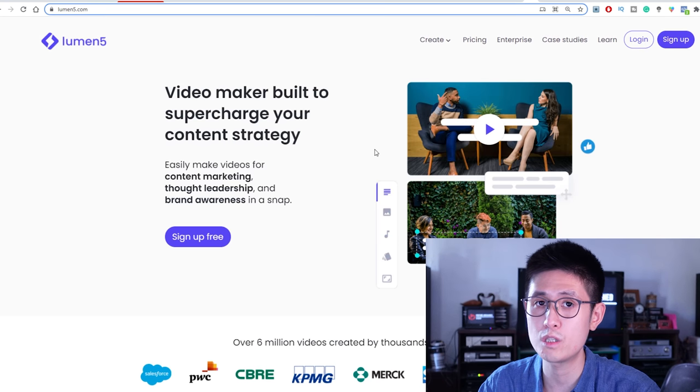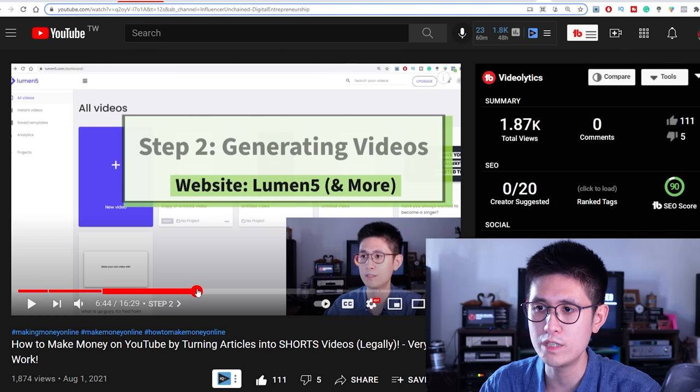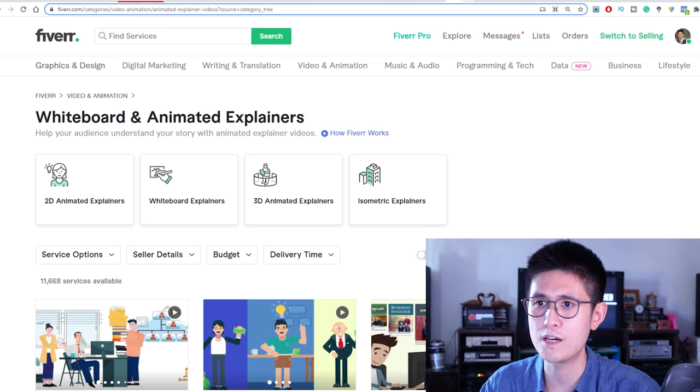Another tool is Lumen5, which is really useful especially if you have text or articles to convert into a video. How it mainly works is you can put in any text — for example, if your client has a website or content they've already created, you can take that text and have Lumen5 generate a video for you. I'll link a tutorial for Lumen5 in the description box as well.